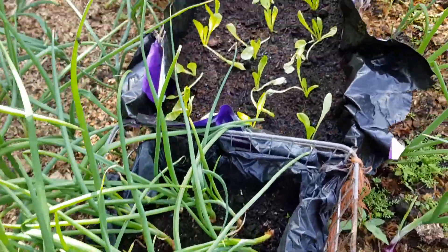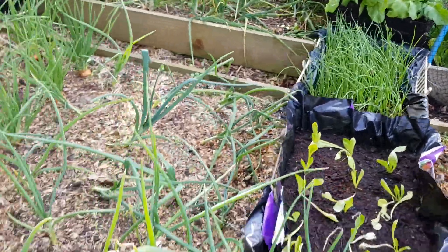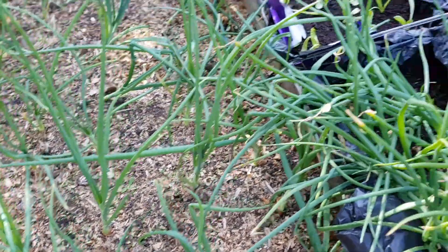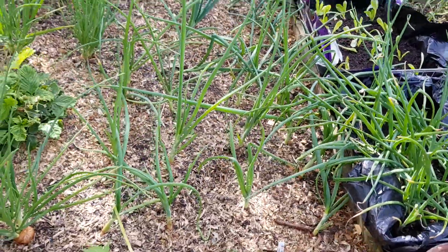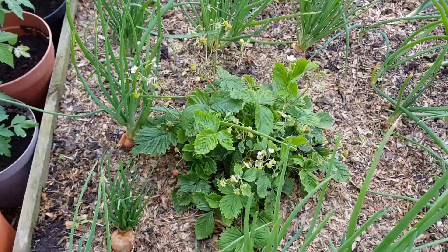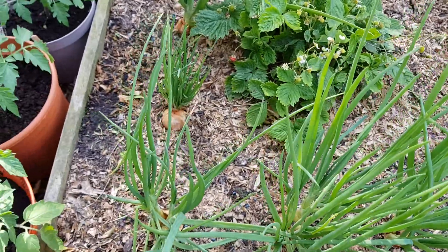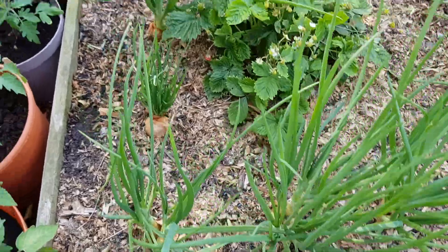Spring onions, some lettuce, and spring onions again. Big onions there, some Sturon. Had a few strawberries this morning on this little alpine - tiny little things. There's a little hoverfly there, pollinating away. These golden gourmet shallots are doing well as well.